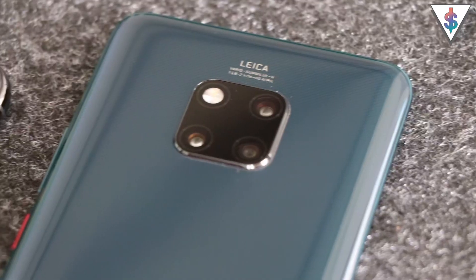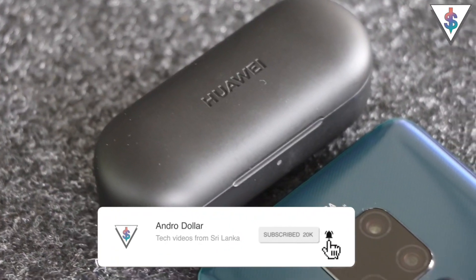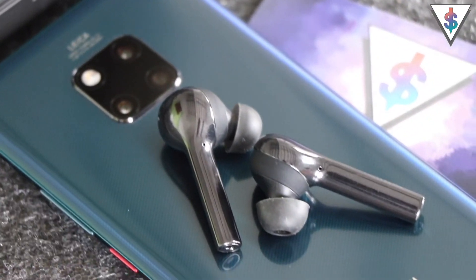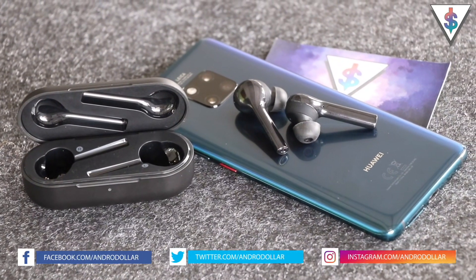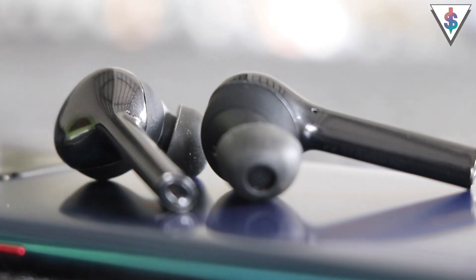Ever since the launch of Apple AirPods, there has been a great hype for wireless earpods. But the only problem for a lot of people is the high price of AirPods. Now Huawei has stepped into the game with wireless earphones called Huawei Freebuds. The best part is it costs like half of what AirPods cost here in Sri Lanka.